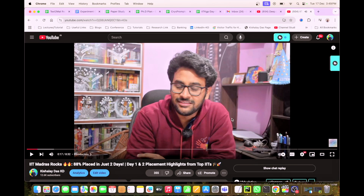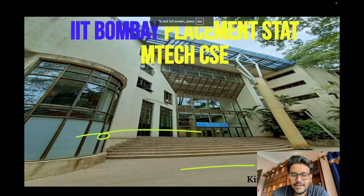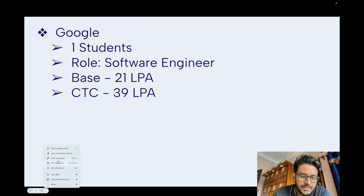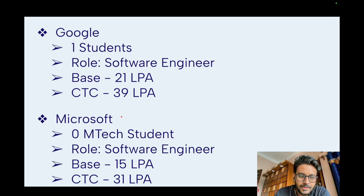Let's get into the data for placement statistics at IIT Bombay M.Tech CSC. The first company to visit campus was Google. They took one student for a software engineering role. The base salary was 21 LPA and the CTC was 39 LPA.